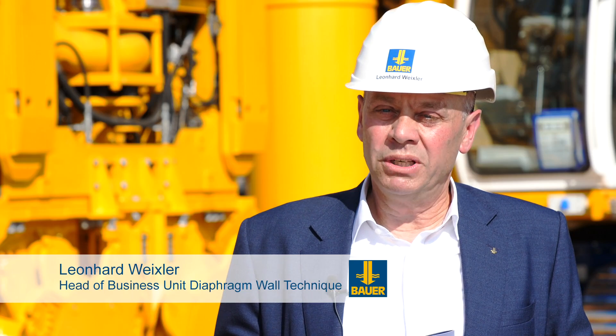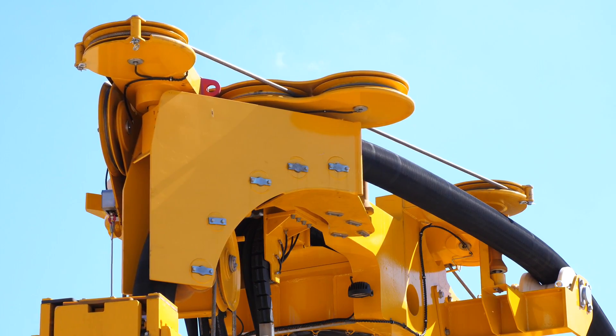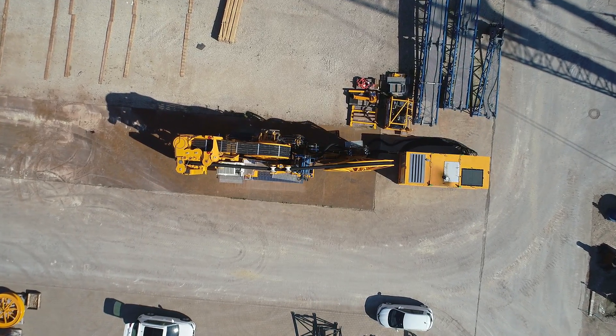The compact cutter line is specially designed for urban applications with a limited footprint. This slim version offers the possibility to work in a tunnel within a width of less than four meters. Therefore it is now possible to construct a diaphragm wall under cover.